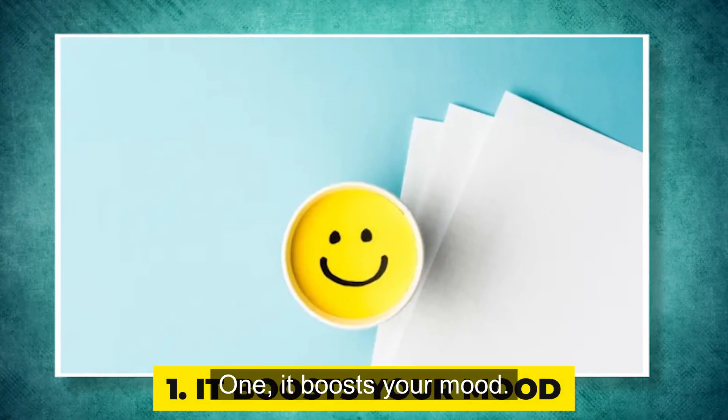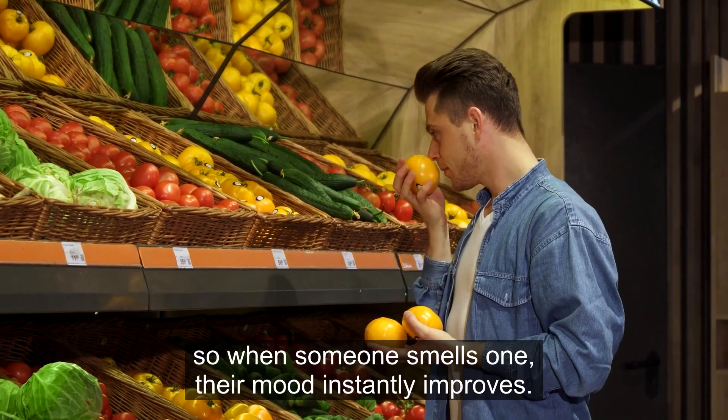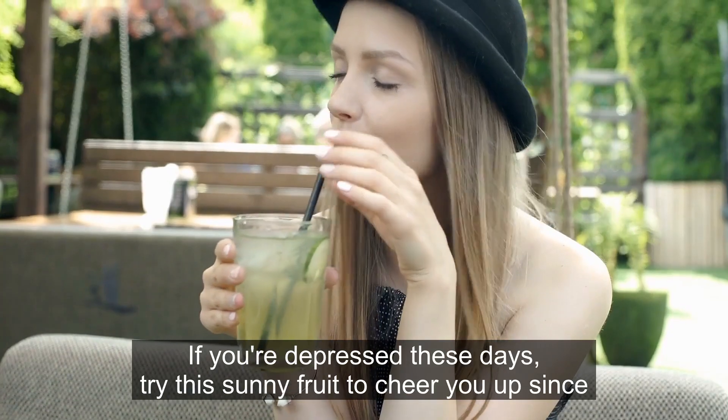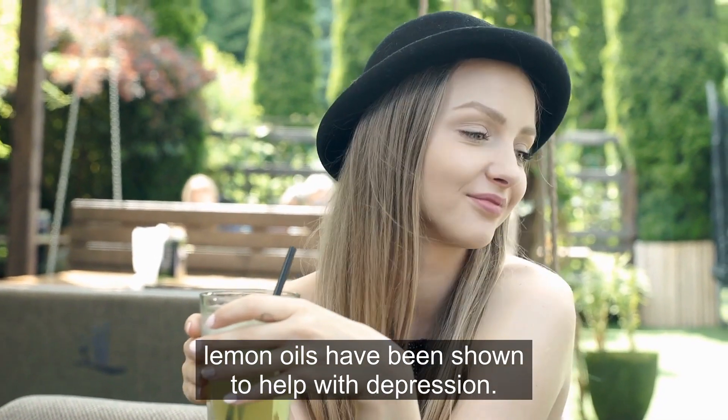1. It boosts your mood. Lemons often have a pleasant scent, so when someone smells one, their mood instantly improves. If you're depressed these days, try this sunny fruit to cheer you up, since lemon oils have been shown to help with depression.